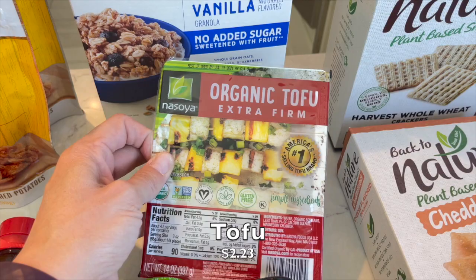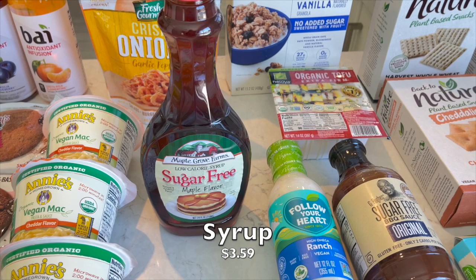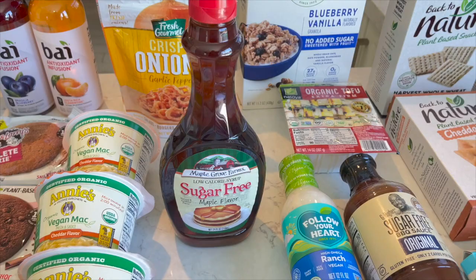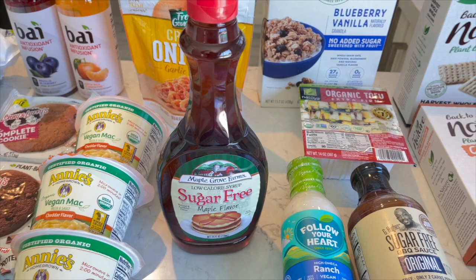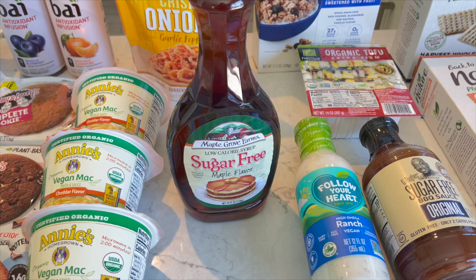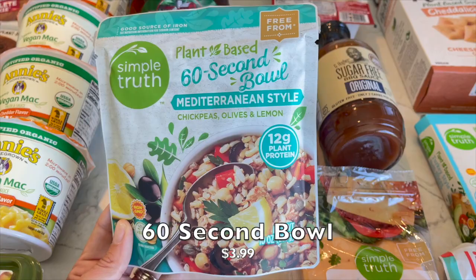I picked up one thing of Nasoya tofu - I'm going to crumble that up for the burritos, great brand. And I got the sugar-free maple syrup - specifically Maple Grove Farms, which you can also find at Walmart. It's delicious and extremely low calorie in comparison. Another favorite for sugar-free is Joseph's brand, usually at Whole Foods - it's incredibly thick for a sugar-free one.